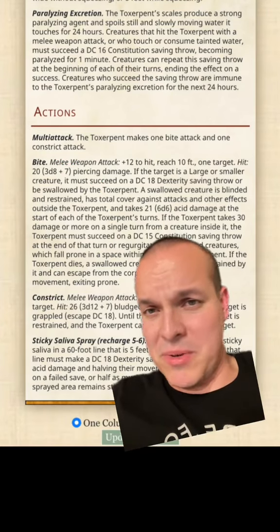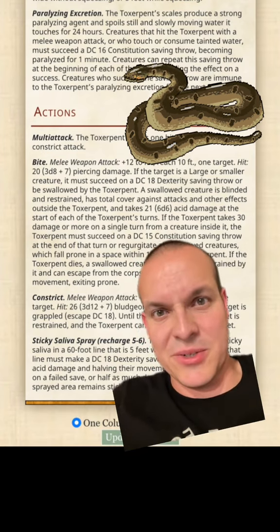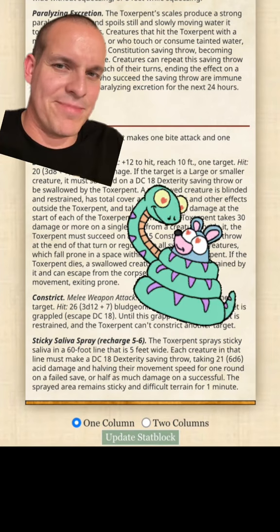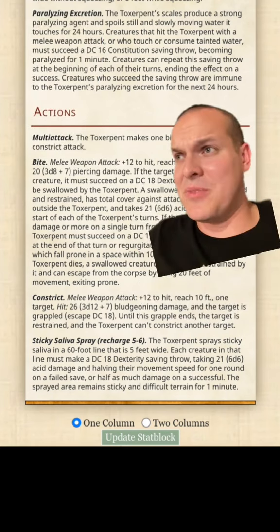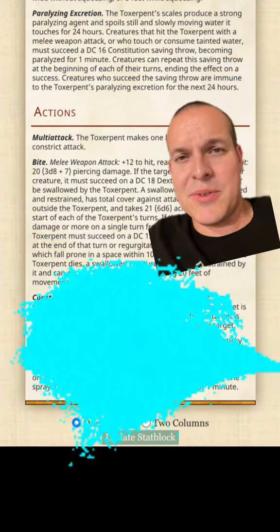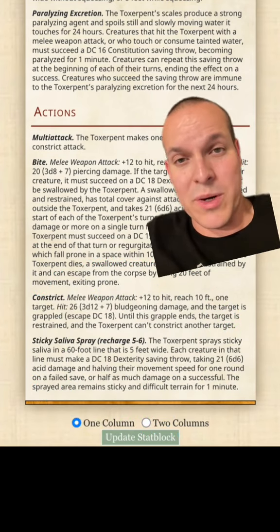It's going to be coming into battle with its multi-attack, doing all the same things you'd expect a giant snake to do — bite its prey and try to swallow it. Creatures that get swallowed will take consistent acid damage and have a difficult time getting out. Of course it has a good squeezing constricting ability, and I gave it a sticky saliva acid breath ability. Creatures caught in this 60-foot line will have their movement speed reduced by half and take acid damage, with the sticky residue adhering to the ground for one minute.